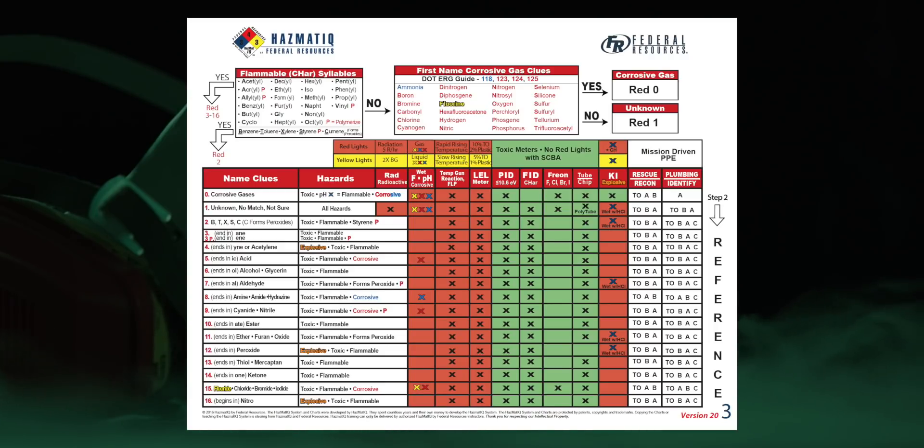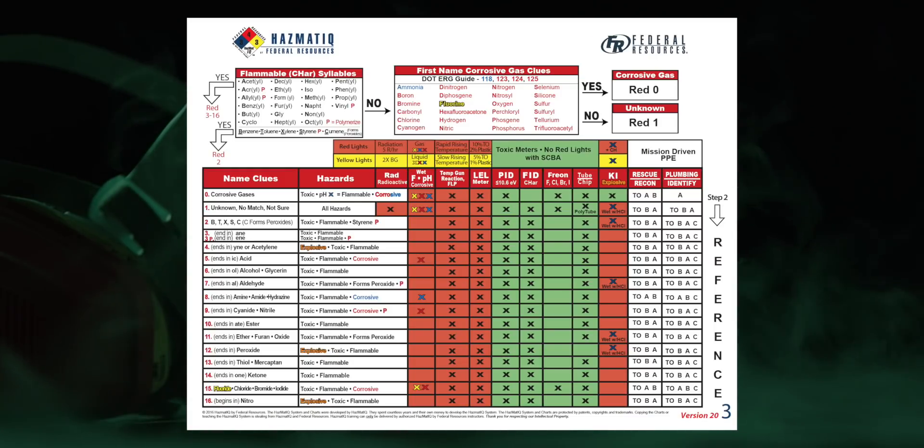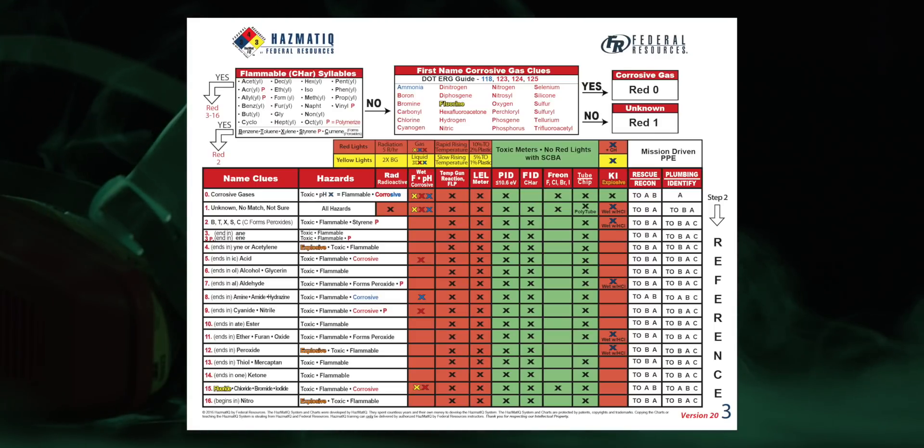There's an X for KI paper in a green background, indicating a possible inorganic oxidizer versus organic peroxide. It's mission-driven PPE — rescue and recon in turnouts, level A, level B. Our plumbing work is done in level A according to the charts. Once we get more definitive information, we can fine-tune further. Given ammonia is written in blue and the hazards for the red zero play pH blue, we can predict ammonia is going to be a base gas with a flammability consideration. For plumbing, the only PPE listed is level A.